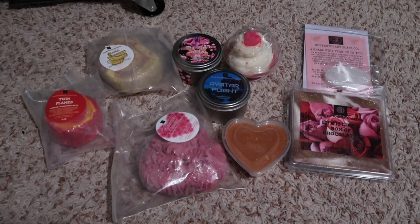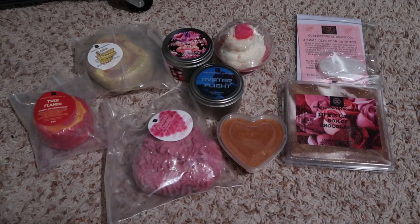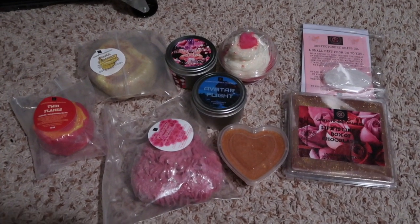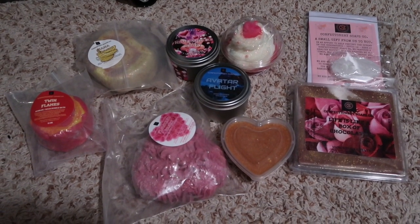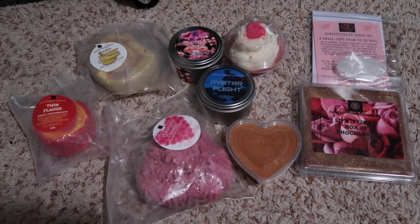Thank you so much for watching. Comment below if you've had anything from Confectionery Soaps Co — what's your favorite, your go-to scent, or do you prefer the candles or bubble bars? Check out her Instagram for the Monday launch, and I'll see you in my next video!